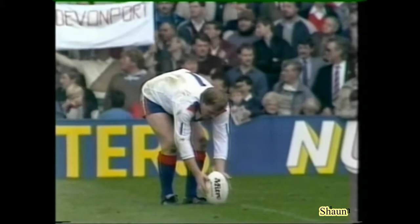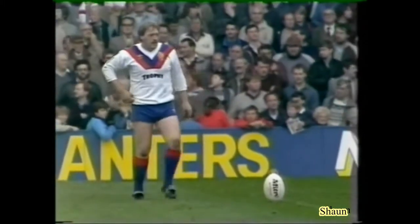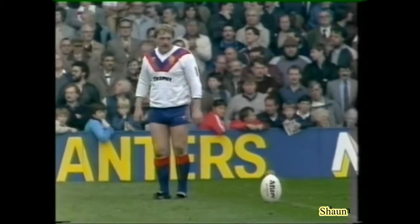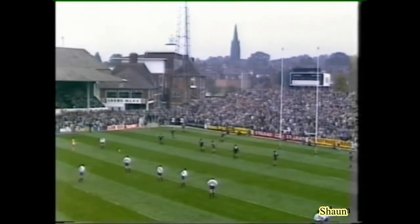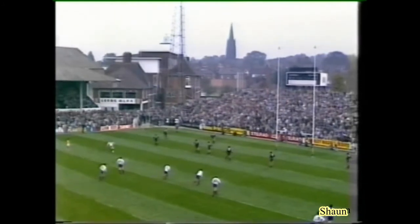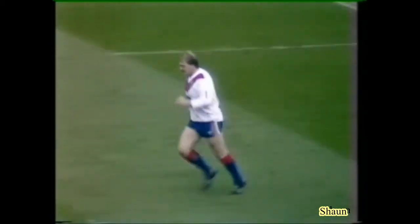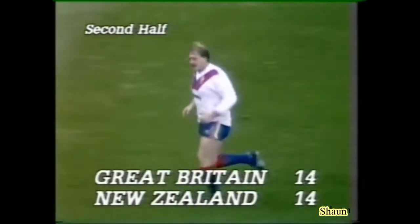So Mick Burke then — another vital kick. Can he level the scores? It's one of those awkward ones, but really for an international goal kicker there should be no problems. And there isn't. So we're all square now in the second half — 14 points each. Tremendous battle.